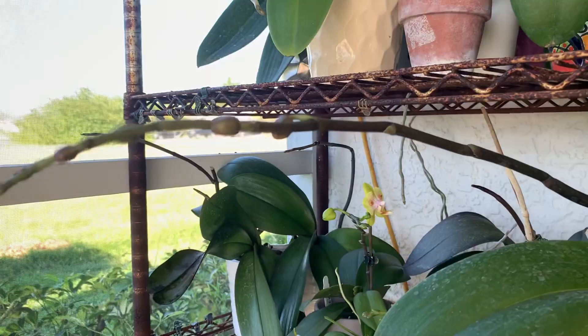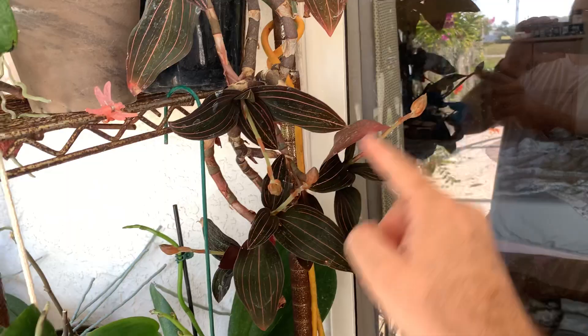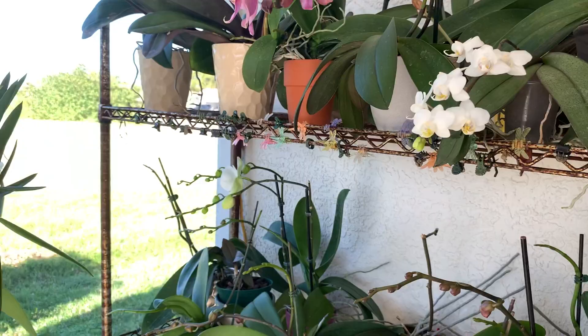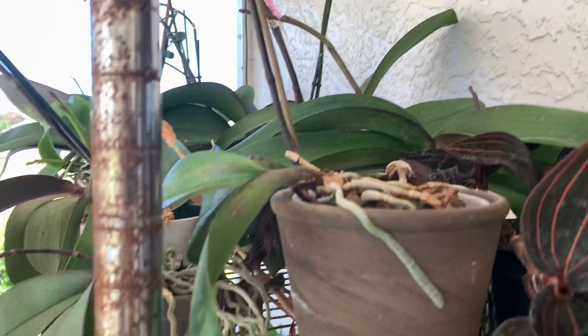All those guys are in spike. Every single phalaenopsis I own — minus maybe two or three — are in spike, so that's really kind of fun. I'm looking forward to March; it's going to be a lot of fun with lots of color. Even my jewel orchid has a bunch of buds on it — one, two, three, four, five bud spikes on that plant. I love that plant; I've had it forever. It's probably the oldest orchid in my collection aside from the big cattleya. I got it from a gal in Florida who sent me cuttings in the mail. I just found a second spike on another phalaenopsis, so they're really loving this weather.